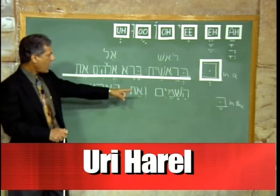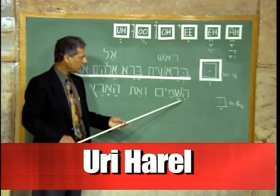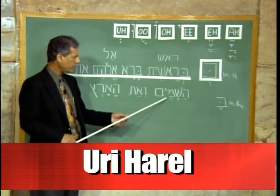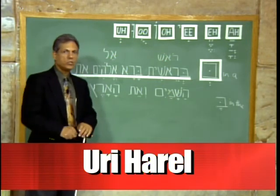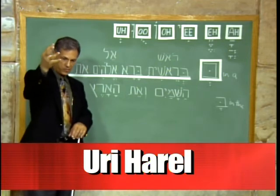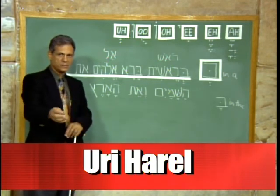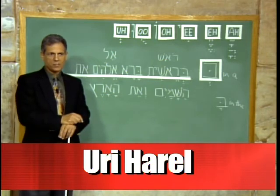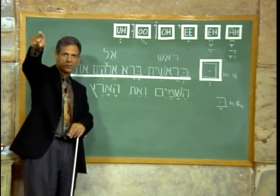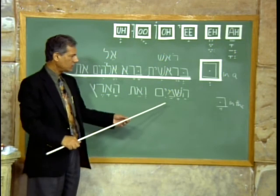Et Hashamayim — the letter hey is the connector 'the', so He created 'the shamayim.' What is shamayim? In ancient times people would look up to the sky and see it was blue, and from time to time it would dump water on them. They looked down and saw lakes, rivers, and the sea — also blue with water. So they figured there must be water up there and said: 'sham mayim' — sham in Hebrew means 'over there', so 'over there there is water.' And it became the word shamayim, which is the heavens.